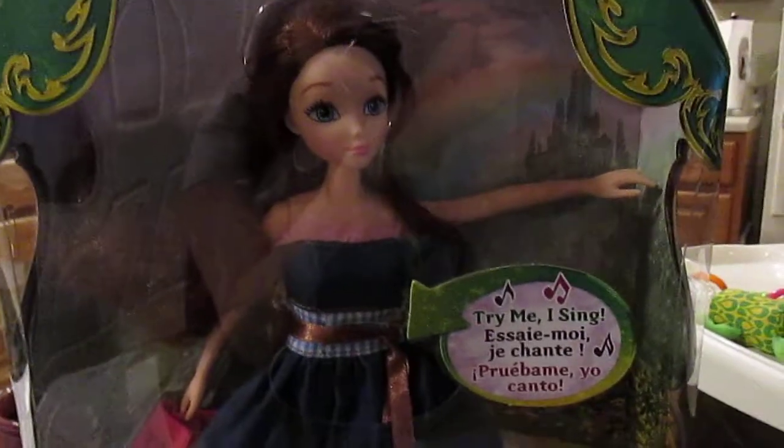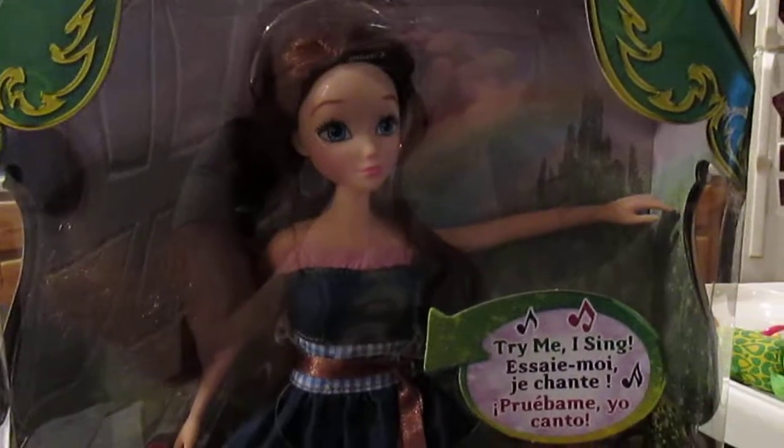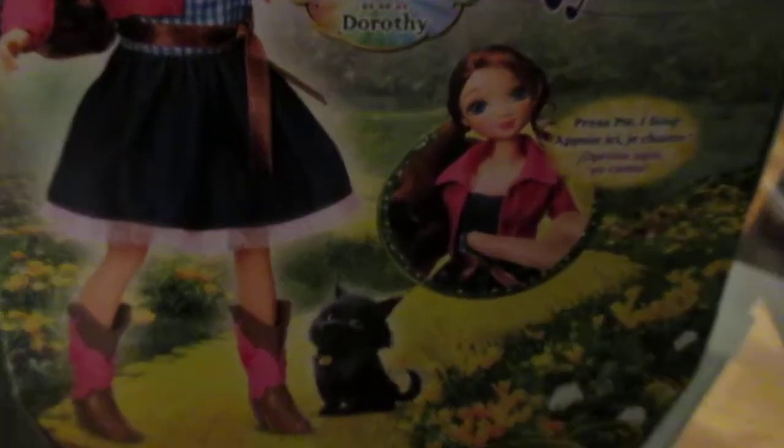One thing that struck me is that she does not come with a Toto, which I've actually never seen before - I've never seen a Dorothy doll that does not come with a Toto. He's pictured on the back of the box in his little computer animated form, but he does not come with this doll.